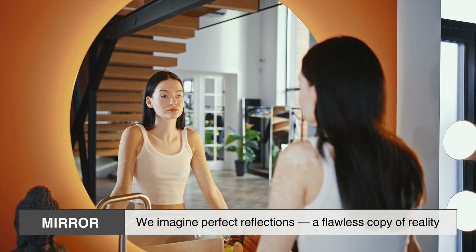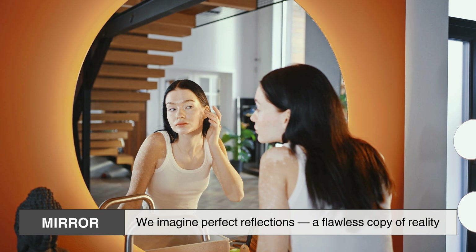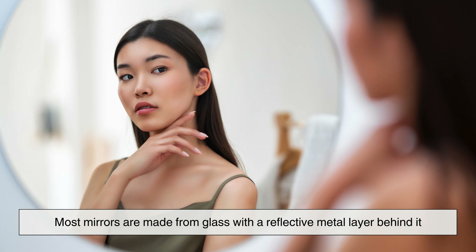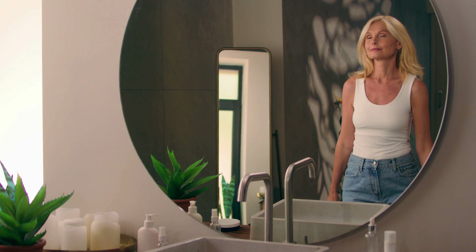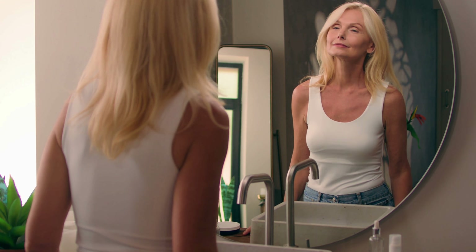When we think of mirrors, we imagine perfect reflections — a flawless copy of reality. But real-world mirrors are far from perfect. Most mirrors are made from glass with a reflective metal layer behind it, and tiny imperfections in that glass can bend light in unexpected ways. Even the slightest curve, warp, or uneven thickness can change how light bounces back to your eyes.